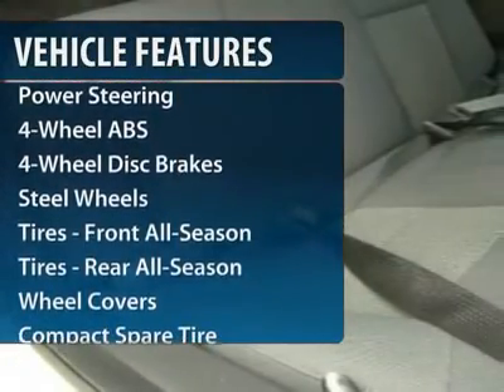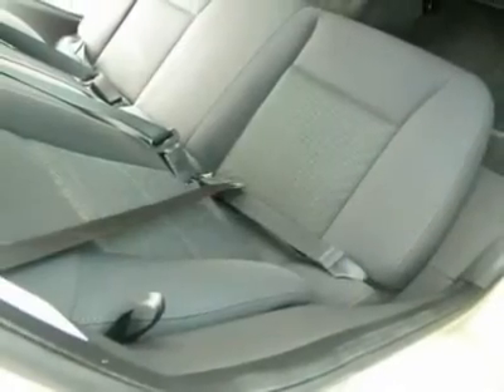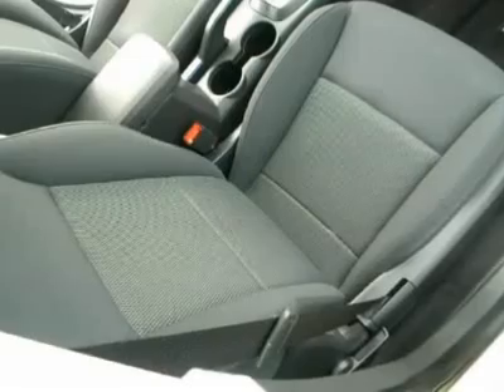Four-wheel ABS. Air conditioning. Adjustable steering wheel. Power steering. Driver lumbar. Cruise control.